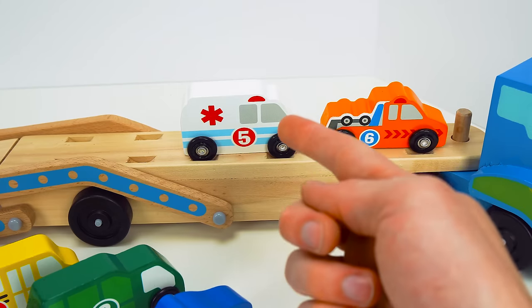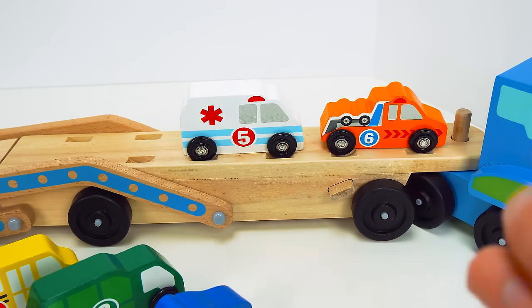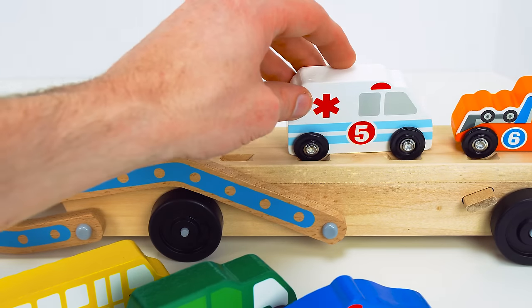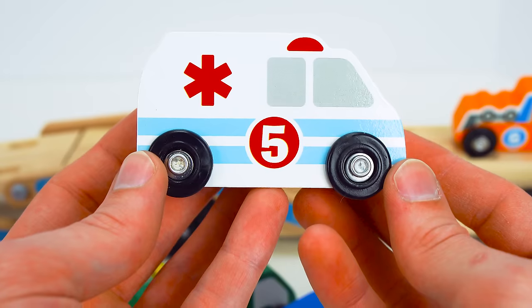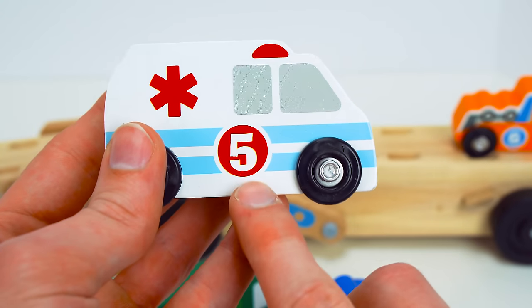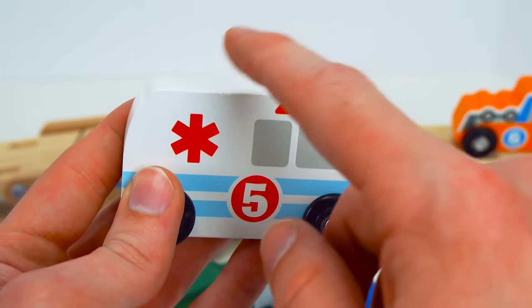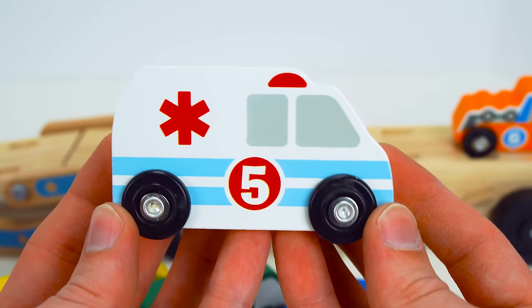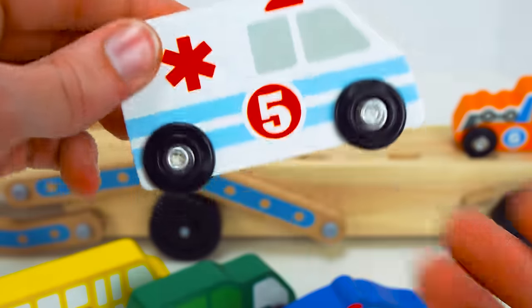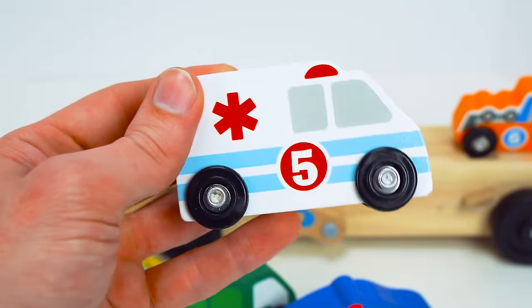We only have one, two left. Do you have any idea what they are? This one has a siren as well. Weeer, weeer, weeer. It's an ambulance. And it has the number five. And it's the color white. Ambulances help people that are hurt or sick and take them to the hospital. That's a really cool vehicle to have in your community.